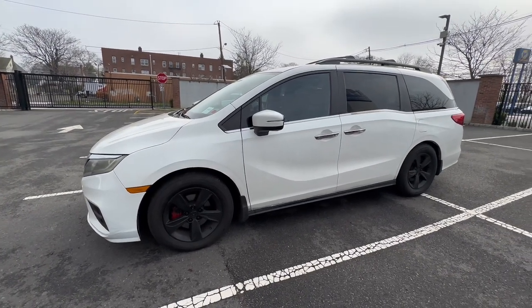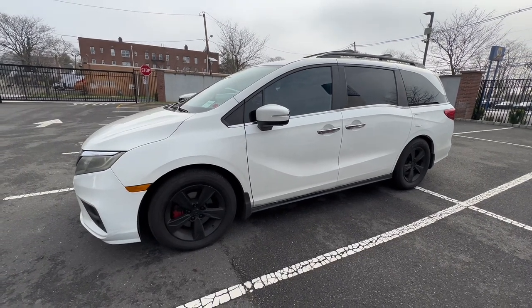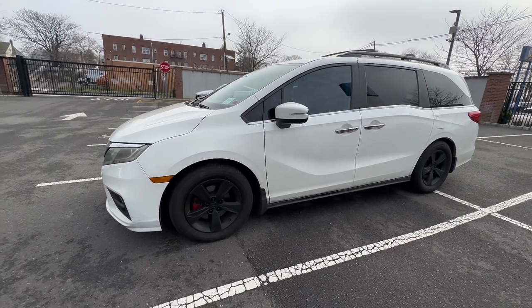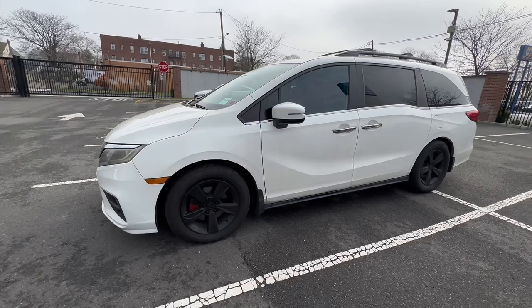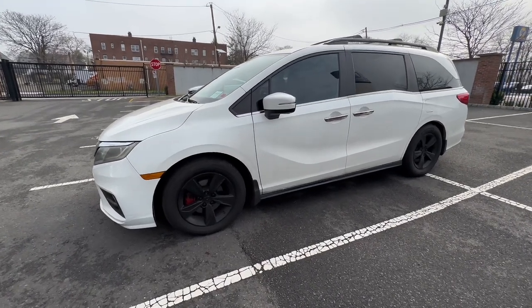I then took the camera from this car, put it in the donor vehicle, did all the aiming, drove it for the dynamic aiming, and within 10 to 15 minutes the code cleared. So I confirmed everything was good with the camera and put it back in this car just for testing purposes.